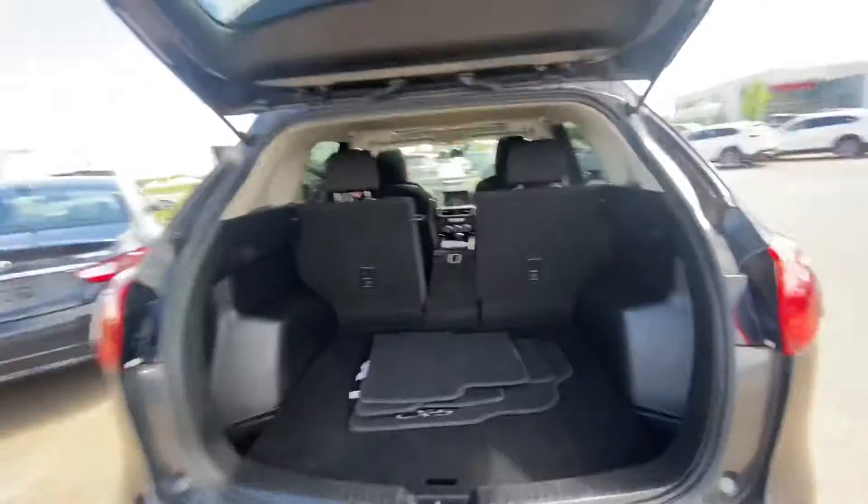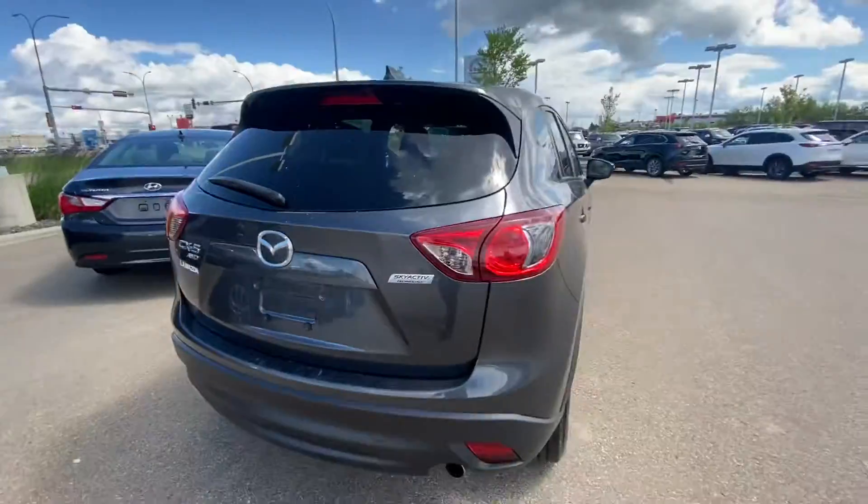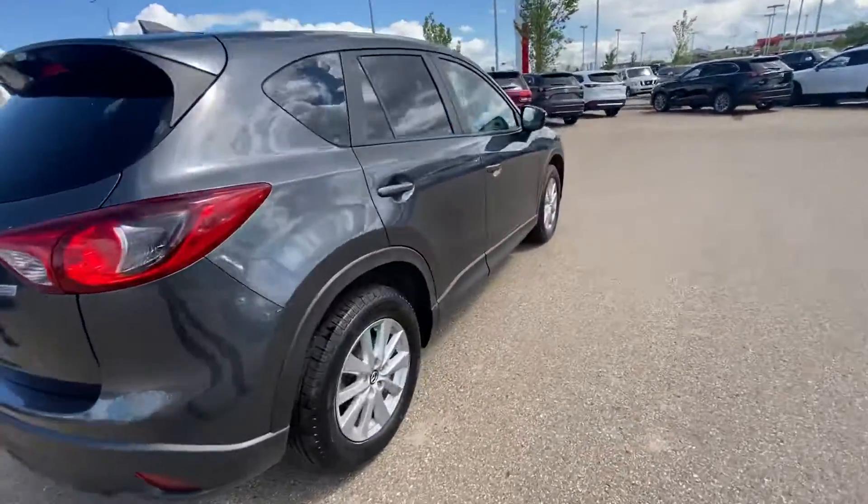I hope you liked the video and you can make it down to take it for a drive. Give me a call at 780-986-9665. Thanks again, Todd — I look forward to seeing you soon.